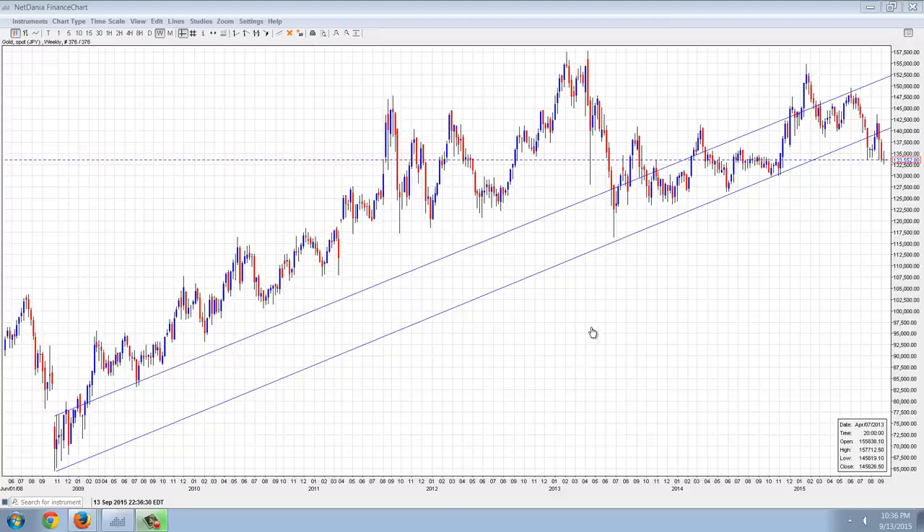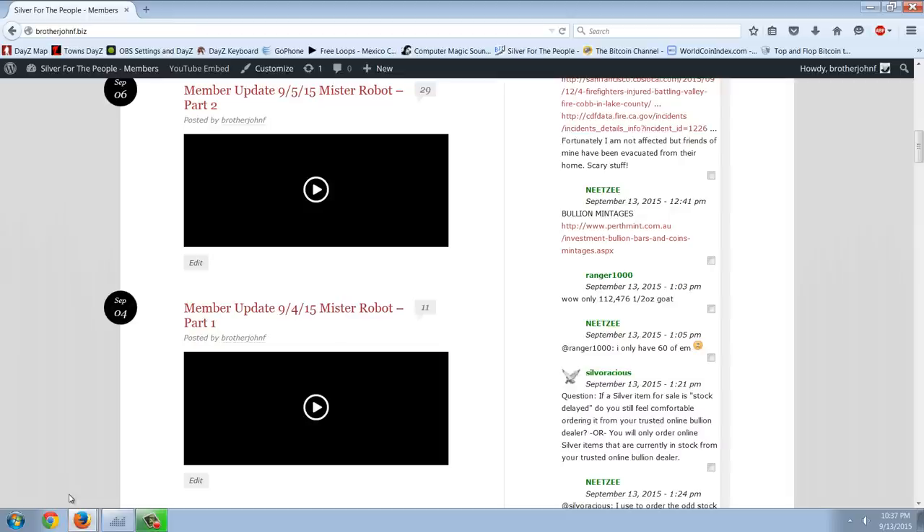And that's very important with what we're going to be looking at here when we're talking about capital controls. Now, before we start to dig into that, I wanted to give a shout out to NetZ and Ranger for pointing out that the bullion mintages have come out. These aren't final mintage numbers.